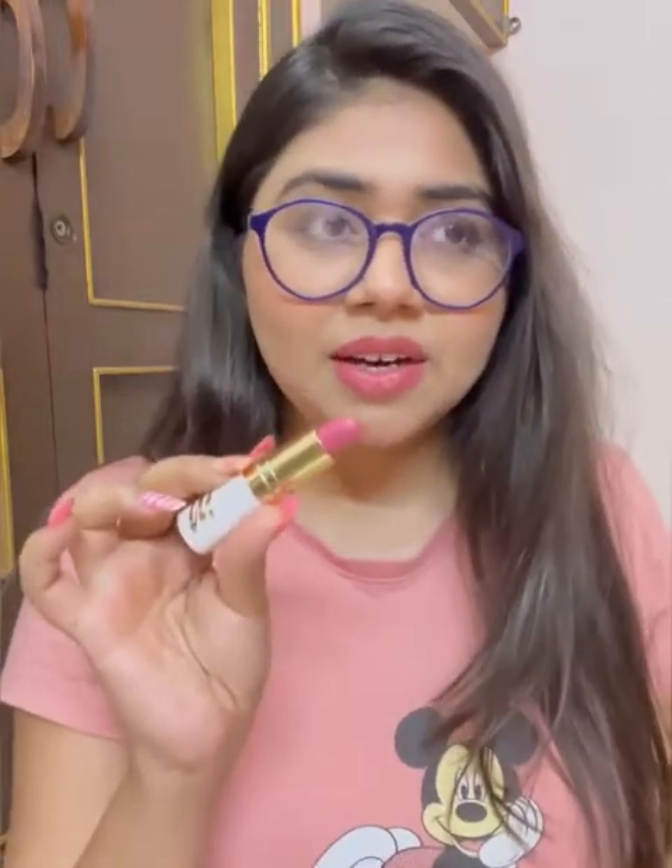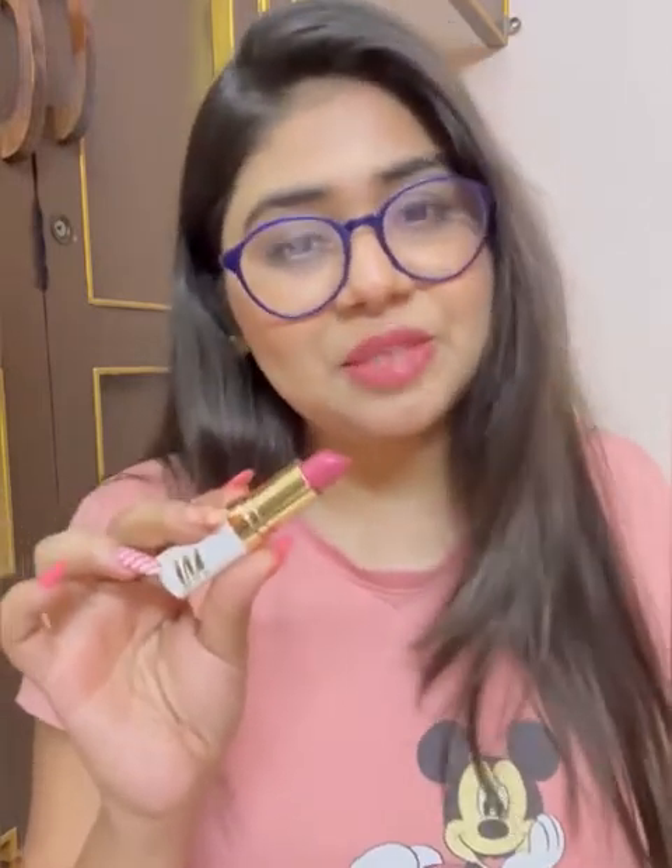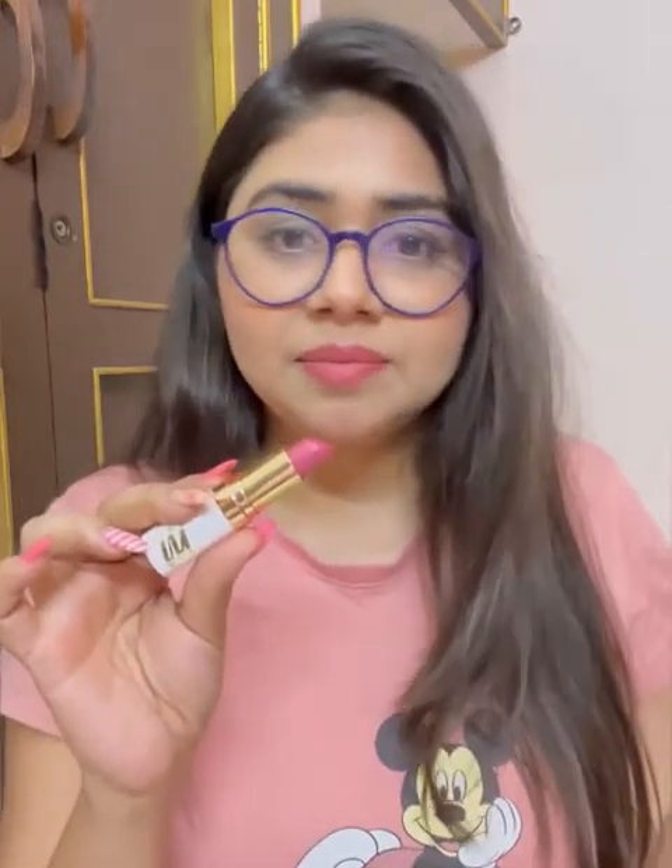Next is the MyGlam Lit Satin Lipstick. This option has a lot of satin finish. It's not transfer-proof since it's not matte, but it's a very good option if you're looking for something shiny and satin.